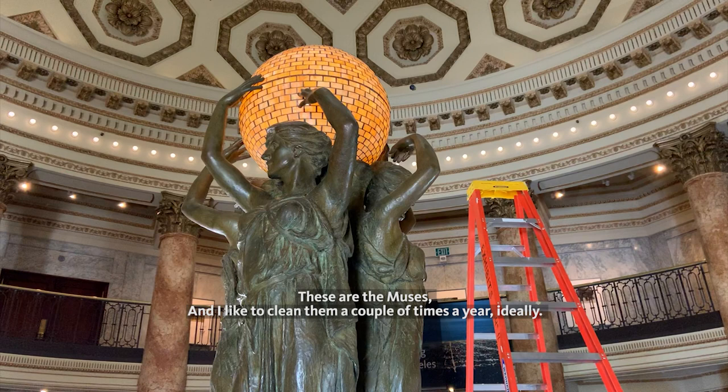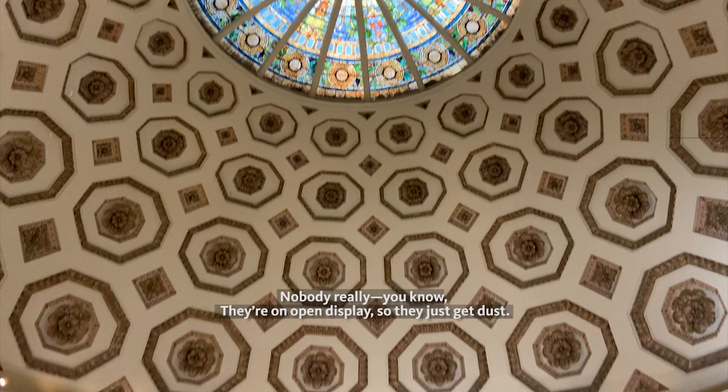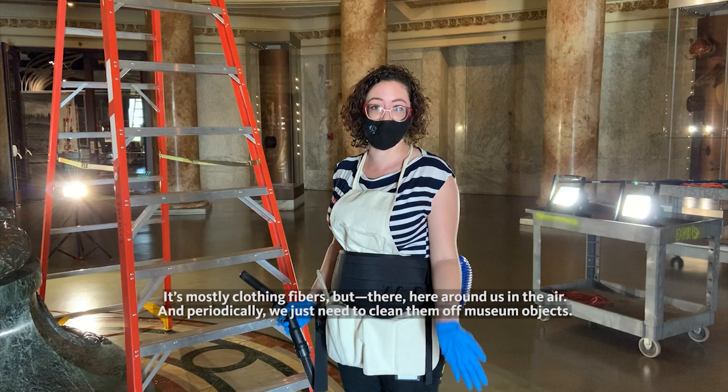These are the Muses, and I like to clean them a couple times a year, ideally. They have an open display, so they just get dust. Dust is just a part of life. It's mostly clothing fibers — people will tell you it's skin cells, but it's not. That would be disgusting. It's mostly clothing fibers, here around us in the air, and periodically we just need to clean them off using wall drinks.